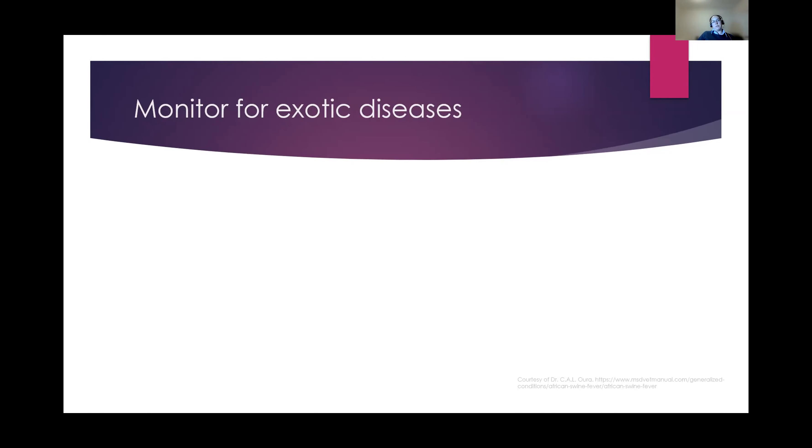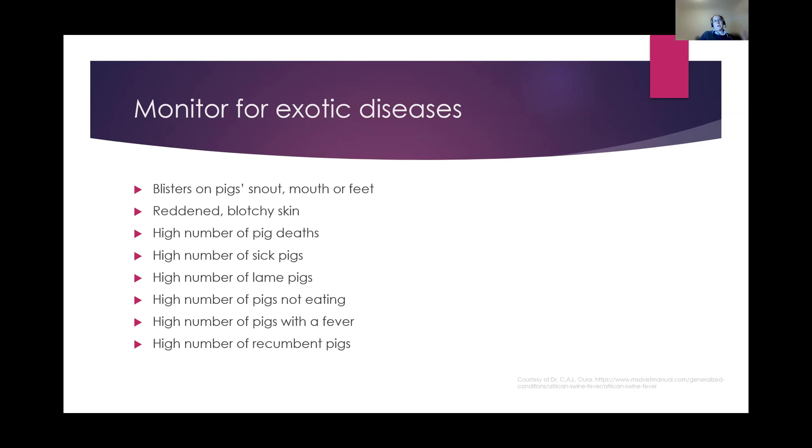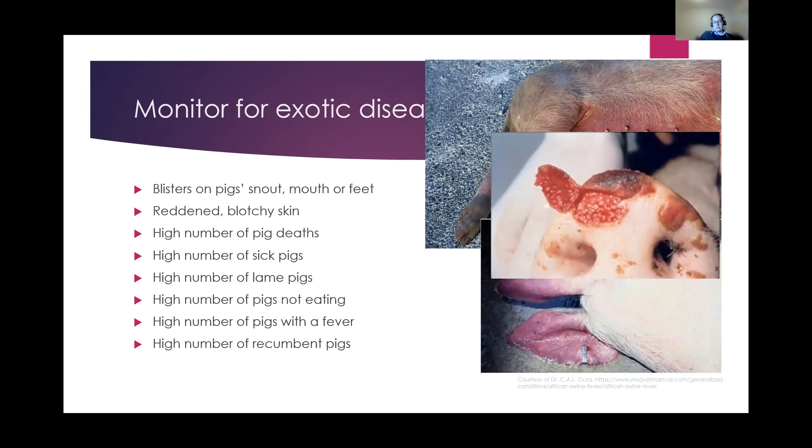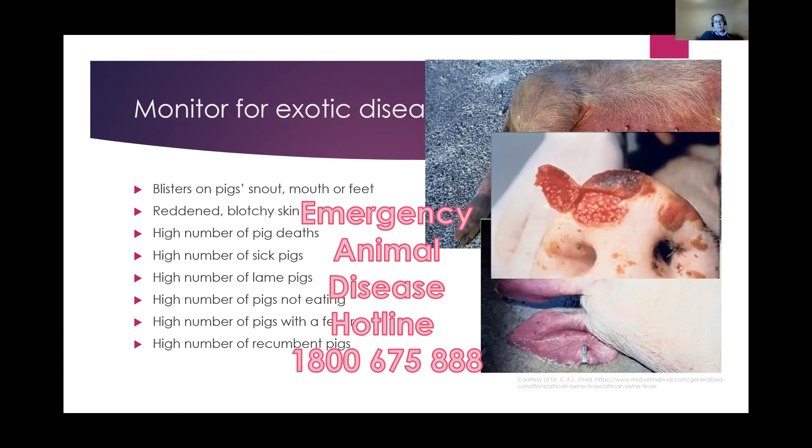We also need to keep an eye out for exotic diseases. The risk and likelihood is considered high. If you notice blisters, red and blotchy skin, lots of pigs dying or all seeming sick at once, all lame, nobody eating, or they seem like they've got a fever — you can test with a rectal thermometer; 39.5 to 42 degrees indicates fever — or if they're all lying down and sick, there's an emergency animal disease hotline number you can call straight away. There's also a picture of a vesicle or blister on the nose — if that happens, call the hotline immediately.